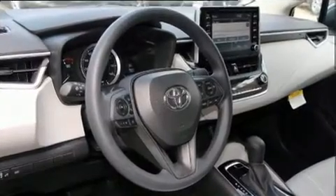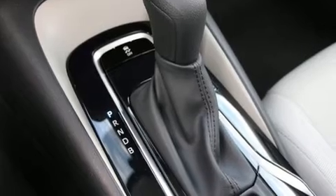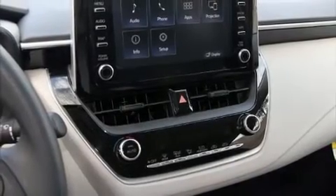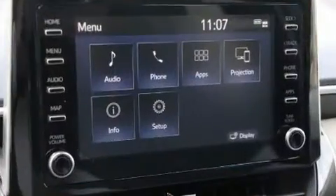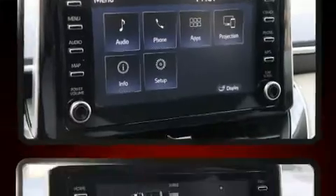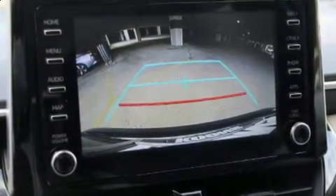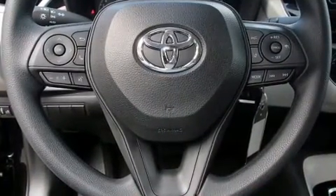Toyota ensures the safety and security of its passengers with equipment such as dual front impact airbags with occupant sensing airbag, front side impact airbags, traction control, brake assist, a panic alarm, an emergency communication system, and four-wheel disc brakes with ABS. This car was designed with safety in mind, allowing you to drive with even greater assurance.